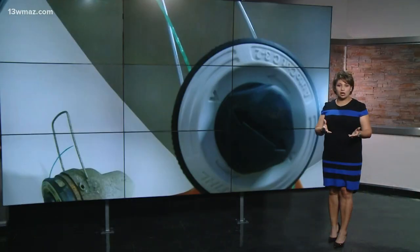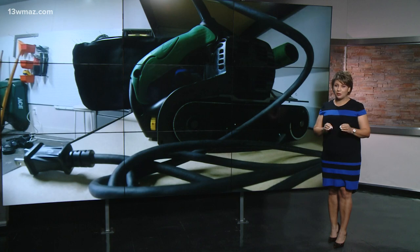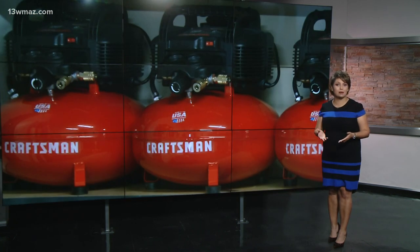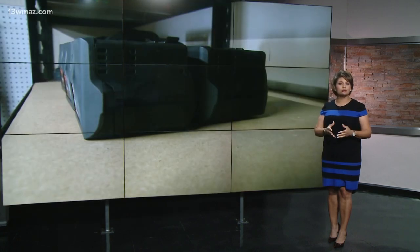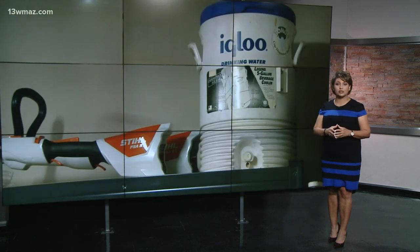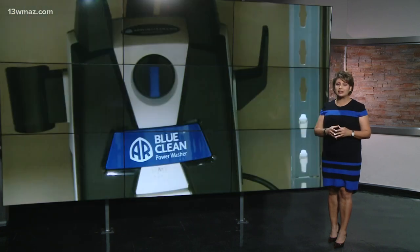Welcome back. Tools can easily cost you 50 to hundreds of dollars a pop. If you don't have the right thing, well, you're pretty much out of luck. And if it's a specialized one-time job, you may never use that expensive tool again. Suzanne Lawler shows you why Historic Makin is getting in on a new trend developing across the country to make sure you can always get the right tool for the job for free.